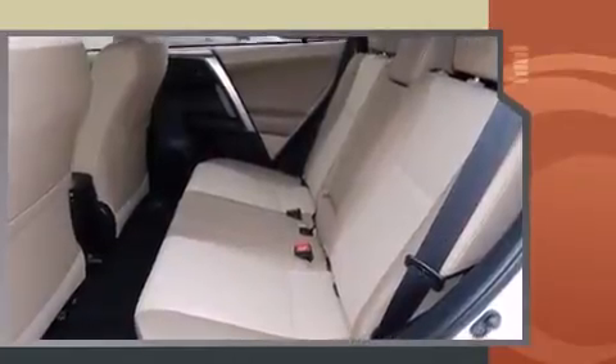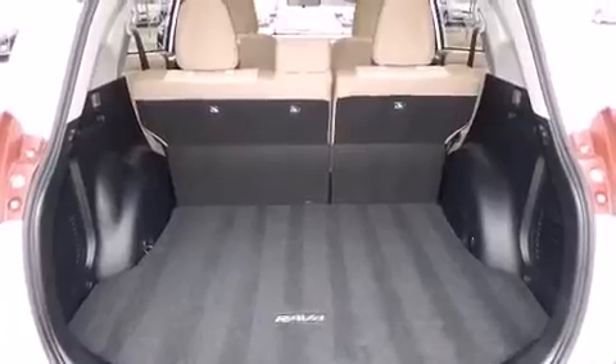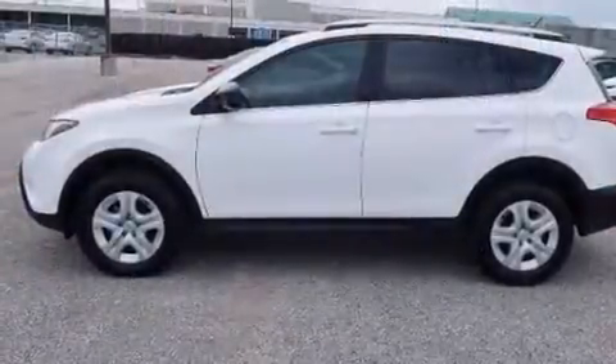Toyota prioritized practicality, efficiency, and style by including a rear window wiper, one-touch window functionality, a tachometer, a trip computer, and cruise control.